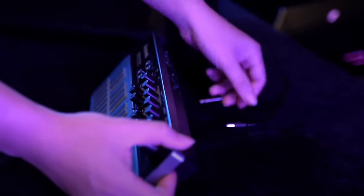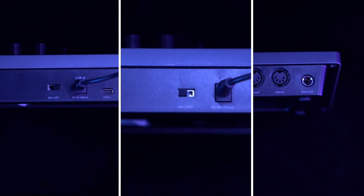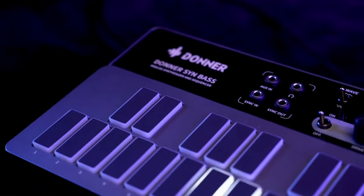Today we're doing a giveaway of the Donner B1 Analog Bass Synthesizer. This one goes to whoever leaves our favorite comment, tip, or question in the comment section below, so be sure you're engaging in the video as we go along these different monitors and speakers. Your only chance to win — you better do it. Do it if you want to, all right?